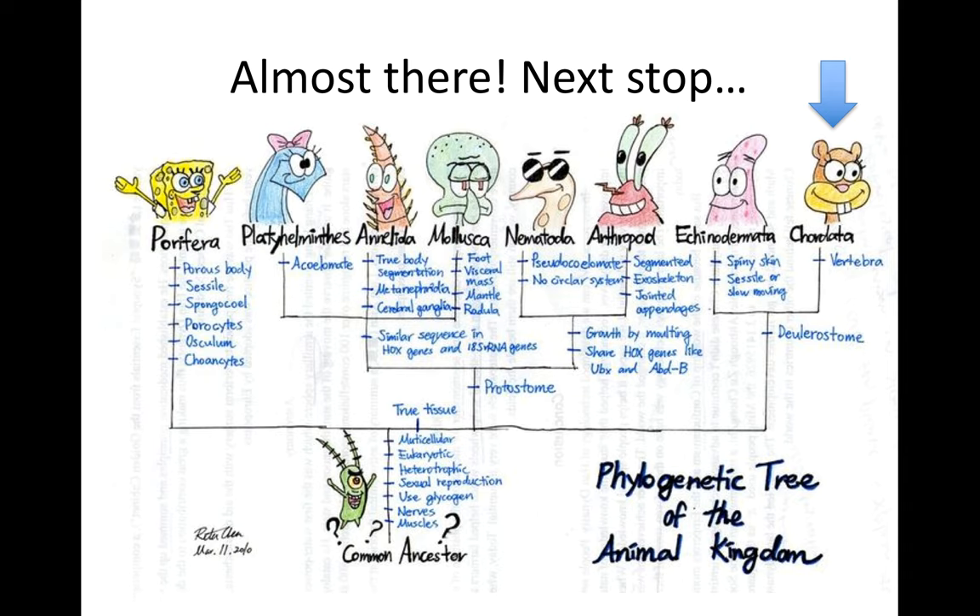That concludes Coelomates Part 2. In this unit we covered sponges, platyhelminthes (flatworms), annelids with true segmentation, mollusca with a foot and mantle and radula, nematodes as pseudocoelomates with no circulatory system, arthropods with their exoskeleton, and echinoderms with their endoskeleton. After dissections, we'll move on to the Chordata — the vertebrates. Remember, I've posted a lot of things on Google Classroom to help you prepare for your exam. If you have any questions, please don't hesitate to ask. Until next time — see ya.